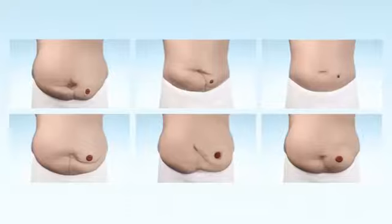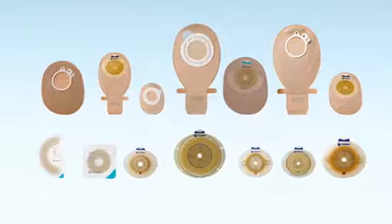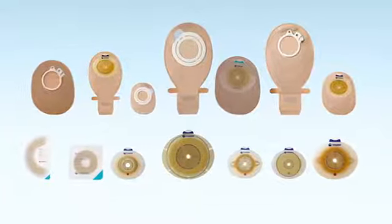Every body is different and requires different ostomy products to ensure a tight seal. For example, how is the form of the area around your stoma?